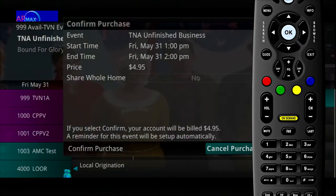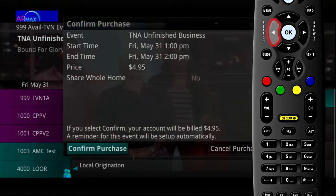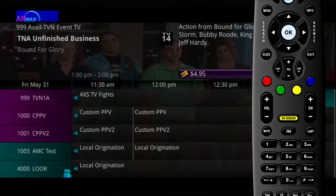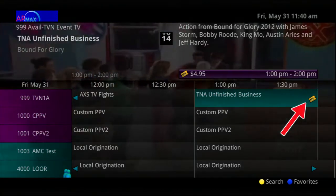A Confirm Purchase window will appear showing the Pay-per-view event purchase information. Select Confirm Purchase. The event will have a reminder automatically added once the purchase is confirmed.